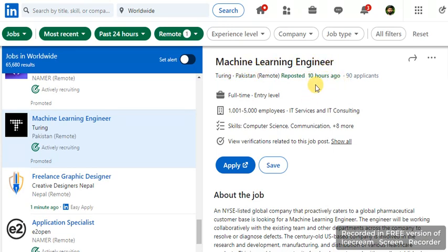This job was posted 10 hours ago, so this time should be showing here on the listing. It will be easy to use. I am giving a suggestion to LinkedIn that time should show here also, so it will be easy and time saving.